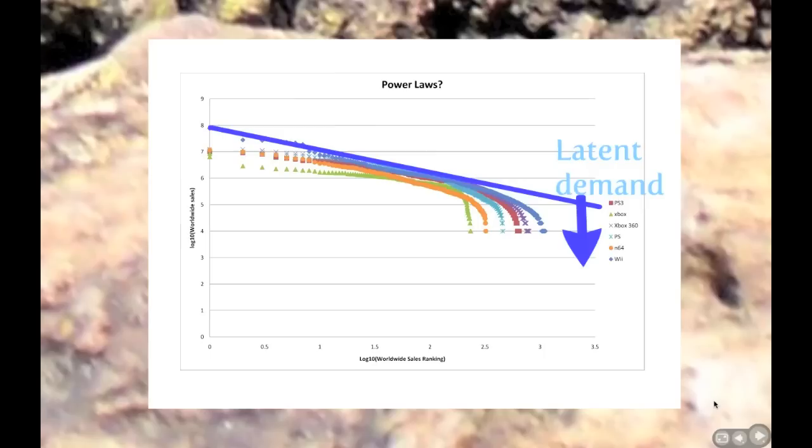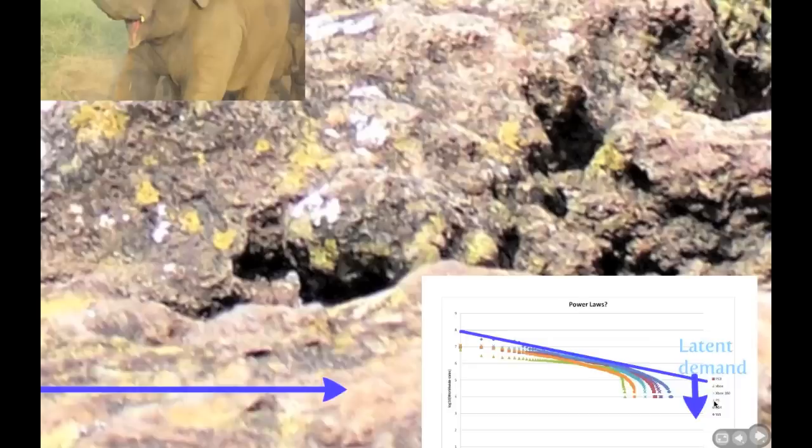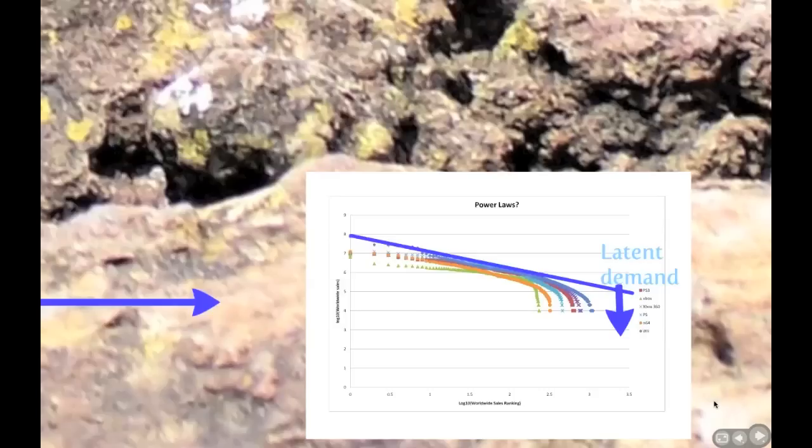However, in practice we find that the plots remain linear at the beginning and then fall off. This is common in real sales data for long tail distributions and is referred to as a truncated distribution, caused by bottlenecks in supply and demand. As a consequence of this truncation, latent demand exists within the industry. Additionally, we note that over time the linear portion of the graph extends for each subsequent games console generation. Three factors may contribute to this: firstly, more games are being produced; secondly, there is better-connected supply and demand; and thirdly, digital distribution channels now exist. We expect this third point to have a greater effect in the future as digital distribution becomes ever more popular.